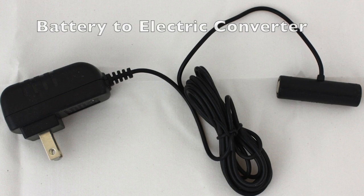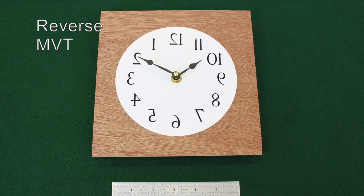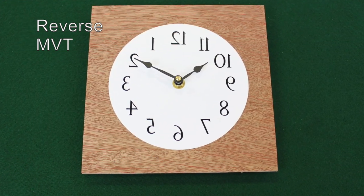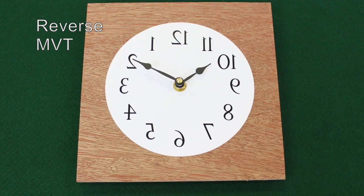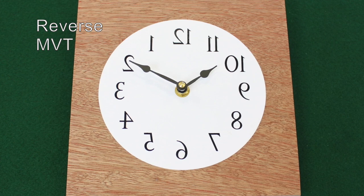This is a reverse time movement, also called a barbershop movement or a barbershop clock. If you were to look at that dial in a mirror, it would appear to be perfectly normal, whereas if you look at it dead on, you're definitely going backwards.